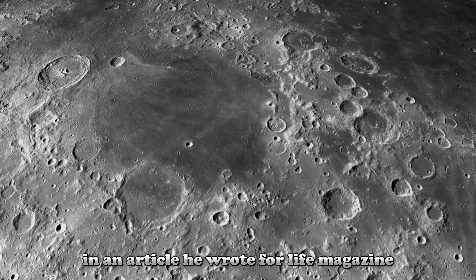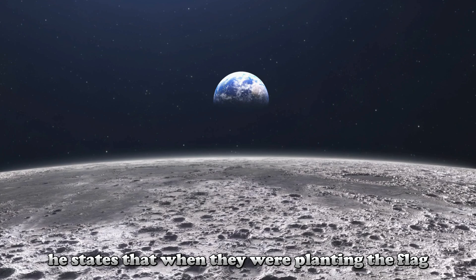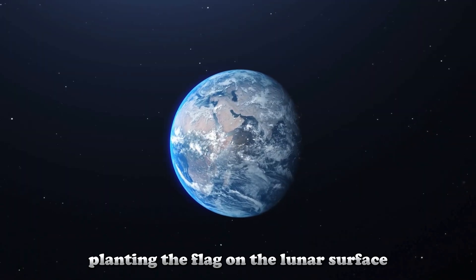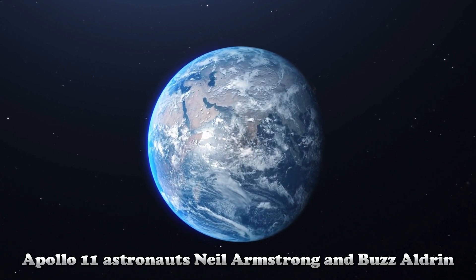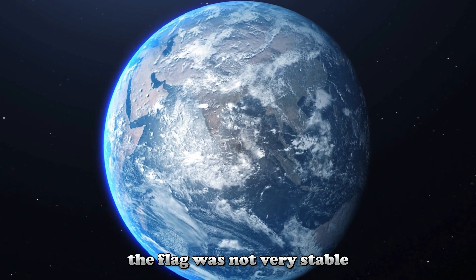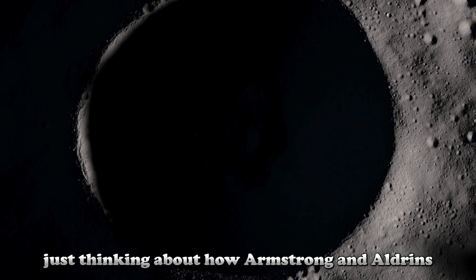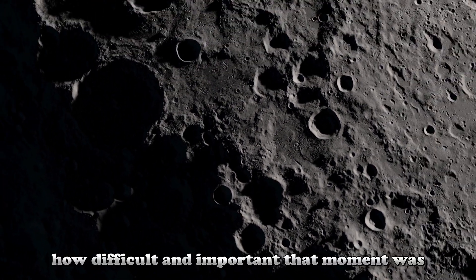In an article he wrote for Life magazine, Buzz Aldrin describes the emotional moment of planting the flag. He states that when they were planting the flag, they could only bury the pole a few inches because of the dense soil under the lunar surface, and the flag did not look very solid. Apollo 11 astronauts Neil Armstrong and Buzz Aldrin faced serious difficulties, as the pole was buried only a few centimeters into the hard layer just below the lunar surface, making us realize how difficult and important that moment was.